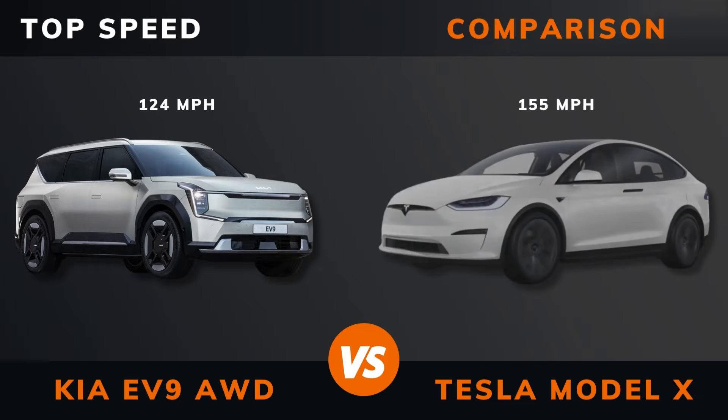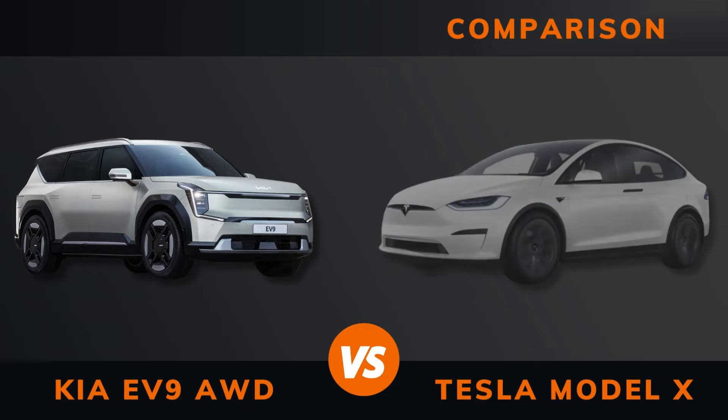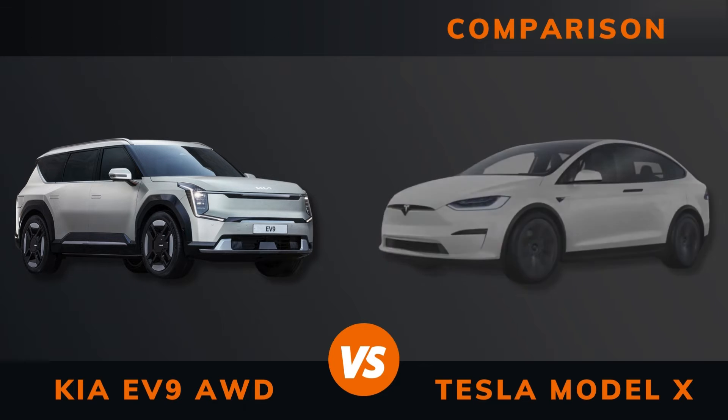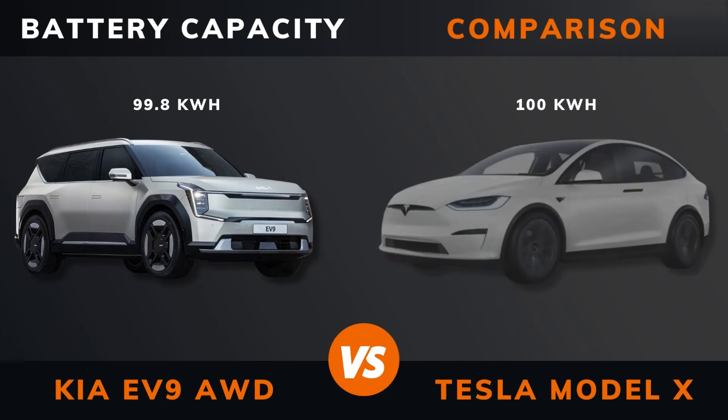Acceleration: 0 to 100 kilometers per hour. Top speed. WLTP range. WLTP consumption. Battery type. Battery capacity.